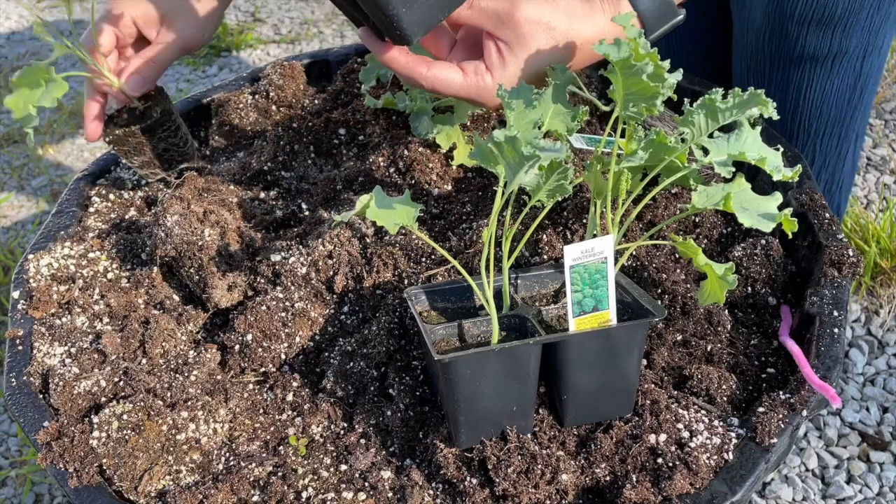If we're talking about tomatoes or peppers, they have to have six to eight hours of sunlight, but for kale it only requires about two to four hours of sunlight — more of a partial shade type condition.